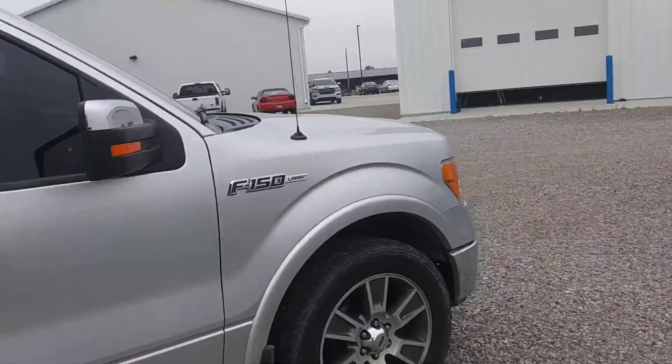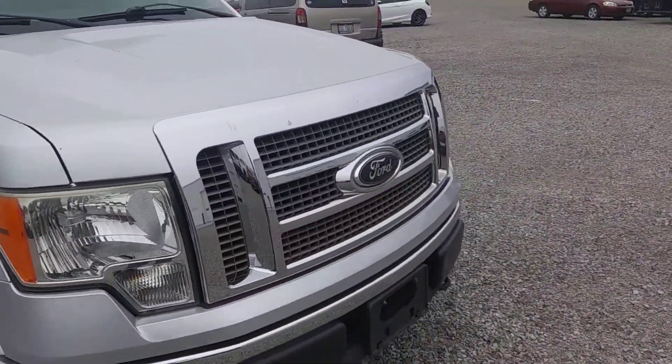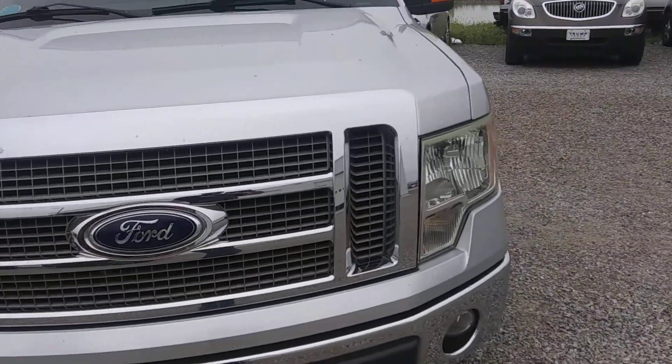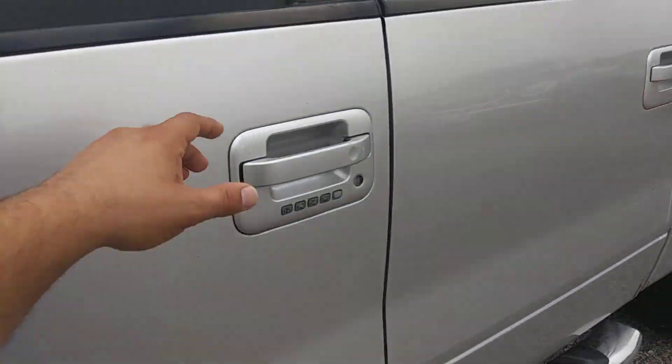Tires are in okay shape. I want to be upfront with you — like I said, I've been driving it for a little while now, so the interior is probably not the cleanest right now, but it will be.